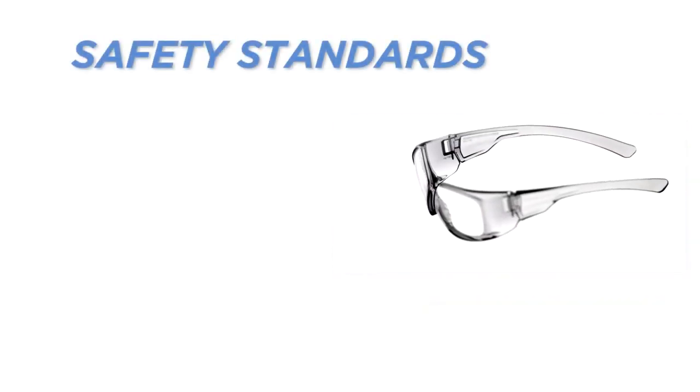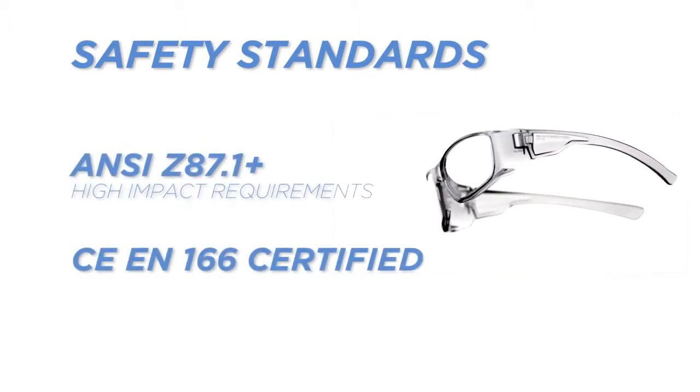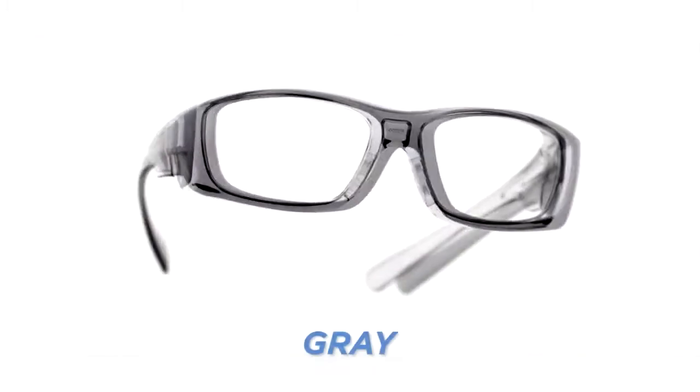The Emerge meets all the following safety standards. The Emerge is available in either a gray or black frame.